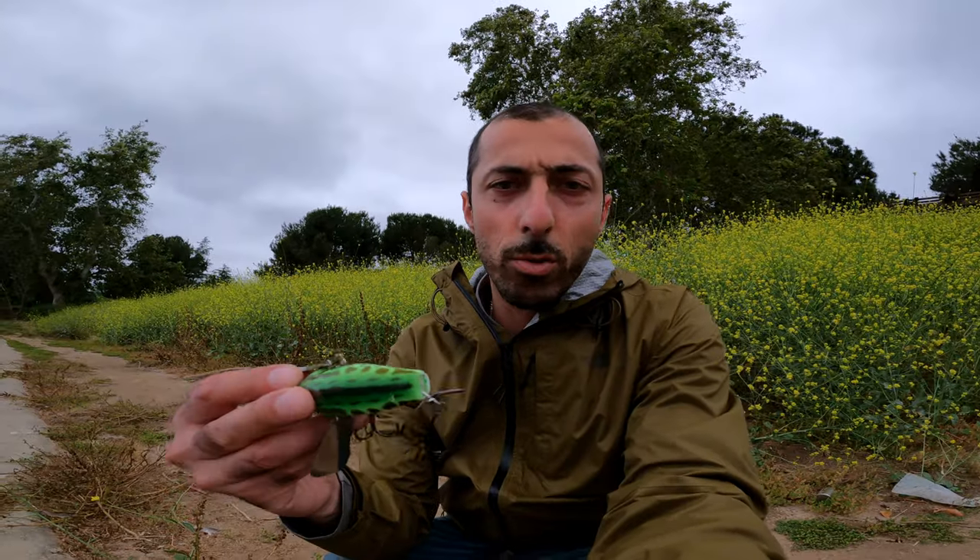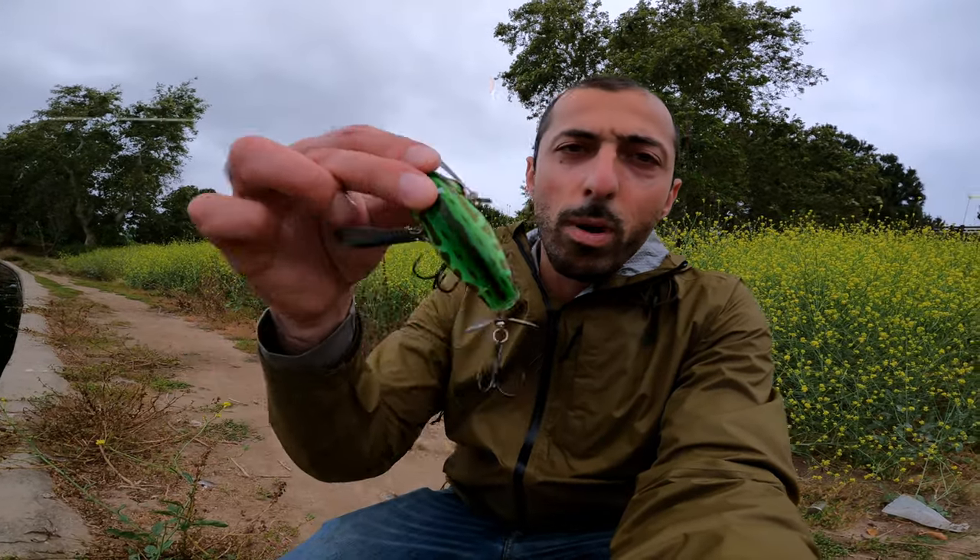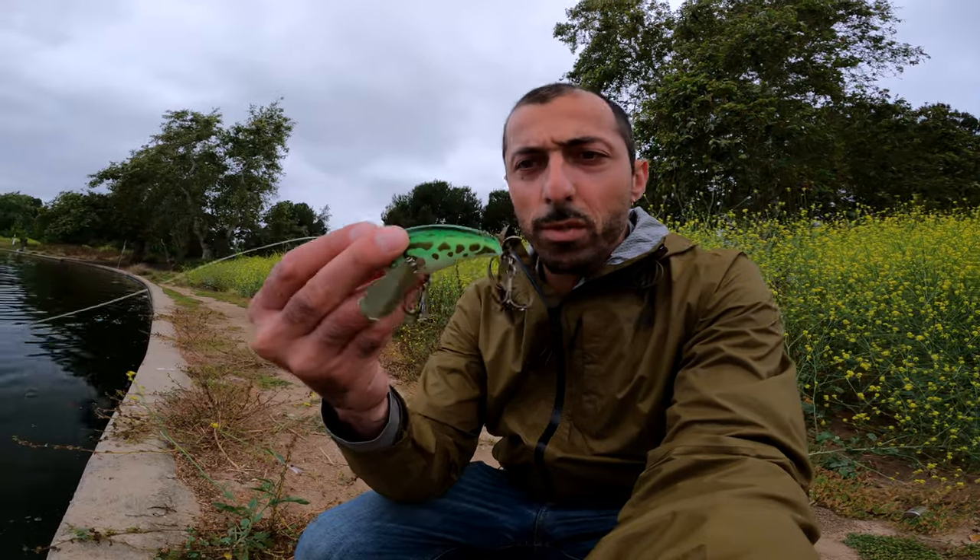I'm here at Balboa Lake. As you can see, it's nice and cloudy. Decided to tie on the topwater. Today's topwater of choice is right here — this is the Jackal Pompadour, and caught a few good fish on it. I'll go ahead and roll the clips.